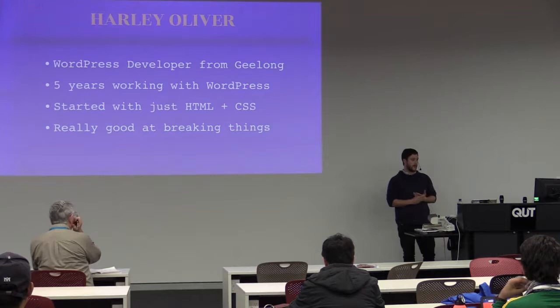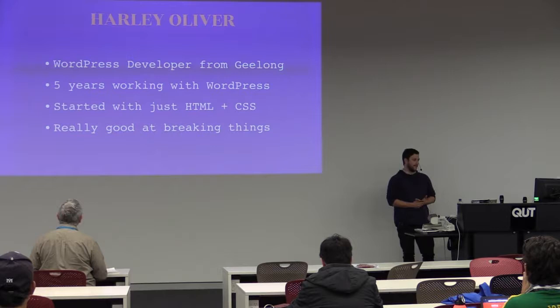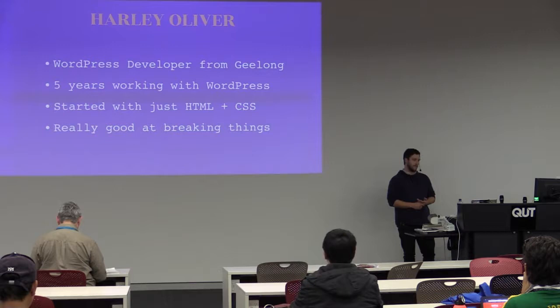I started with just HTML and CSS — I did that through a TAFE course. I'd never used WordPress before I started working in it, which is where most people get it. I'm getting really good at breaking things, especially server stuff. It's kind of really easy to break, but that's how I learn: break a lot of stuff, figure out how to fix it.